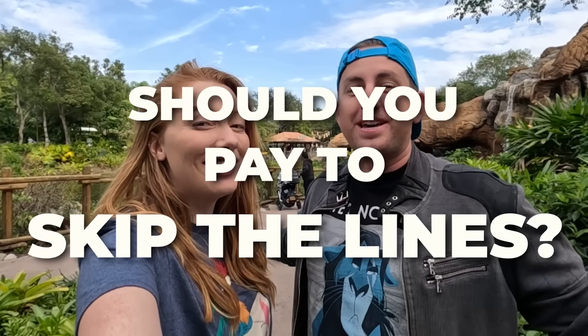Should you pay to skip the line in Disney's Animal Kingdom? I have Genie, and we're going to find out if you should pay for Genie Plus.